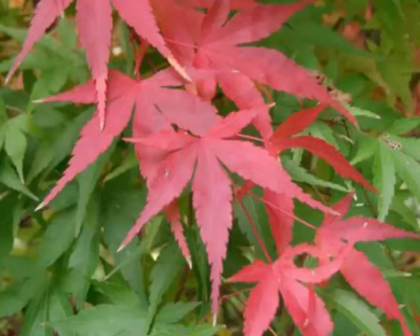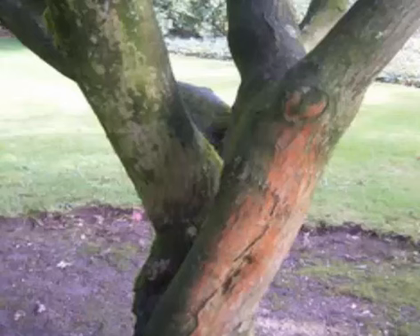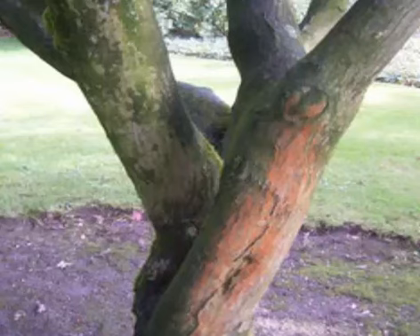Japanese maple is a wonderful specimen or accent plant and performs well in a grouping or in a shrub border. It is a deciduous shrub or small tree that grows about 6 to 10 meters, rarely 16 meters tall. It grows in moist, organically rich, slightly acidic, well-drained soils. General plant form is rounded to broad rounded, often with low branching, with dense and fibrous roots, smooth light gray bark.